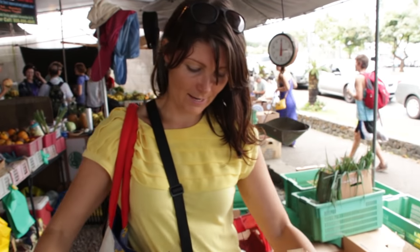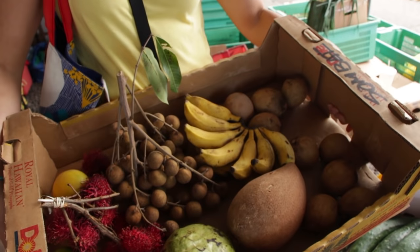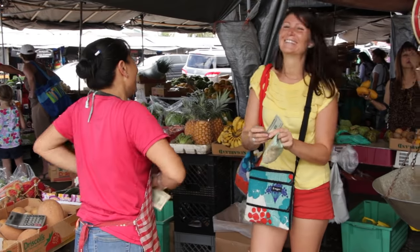I'm all ready to check out. I've got a nice bunch of bananas in here — longans, rambutons, avocado, lime, cherimoya, mame sapote, and chico sapotes. I'm going to check out and I'll let you know how much everything is.